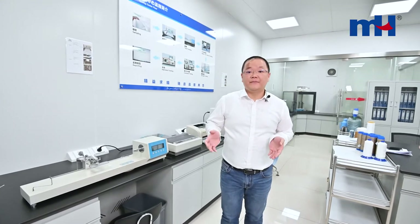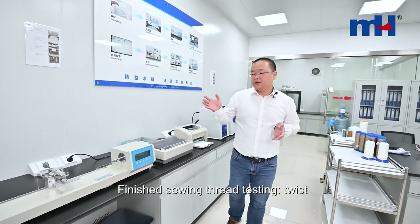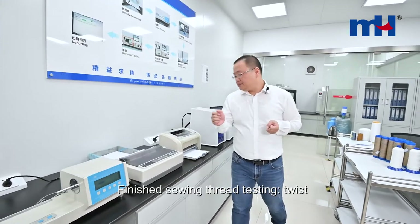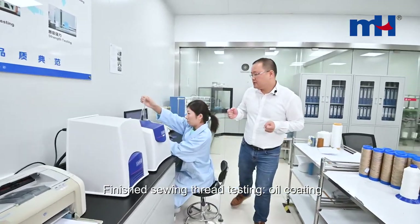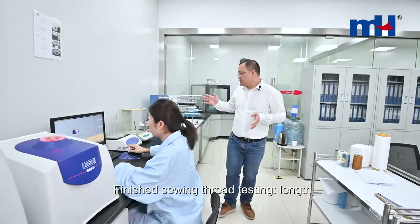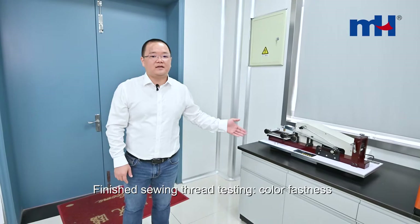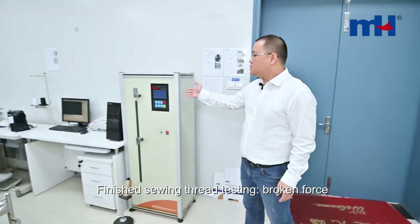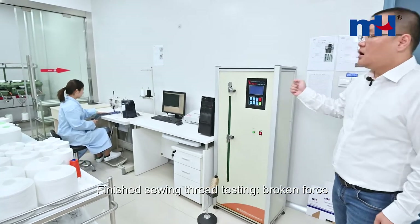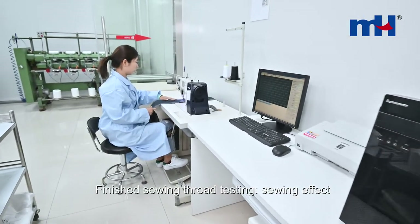In our Quality Central, we make sampling inspections of mass products from orders. We will check the twist of thread, the oil coating of thread, also the length of bobbin, the color fastness of thread, and the broken force of the thread. Most importantly, we will test the threads on sewing machines.